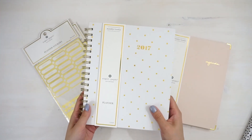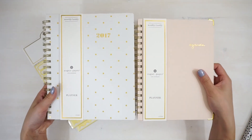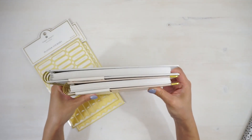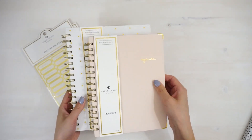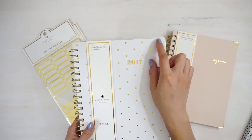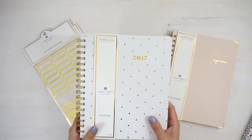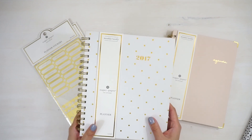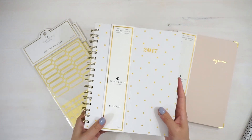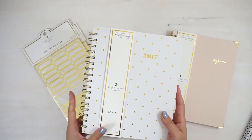And then I've got this planner. This is actually a little bit bigger than the blush colored one — it's a little wider and taller, but the thickness is about the same. It's got the same gold coil and the same hard cover, but it doesn't have the corner protectors, which doesn't matter too much because it really is the inside that matters most for me. I bought a planner last year with the Sugar Paper line and it had a really similar, if not exactly the same, layout on the inside, and I really loved it.